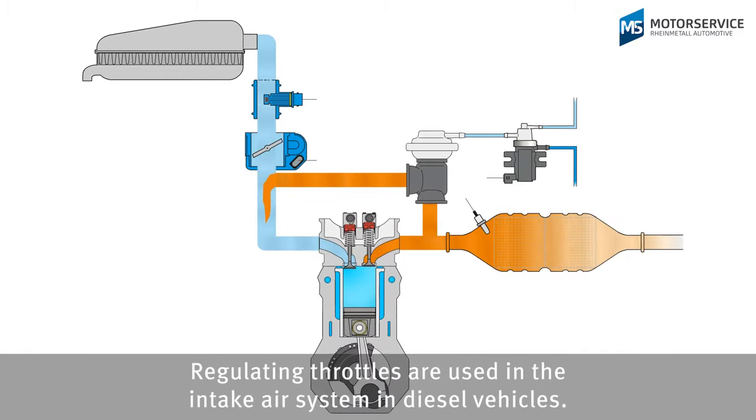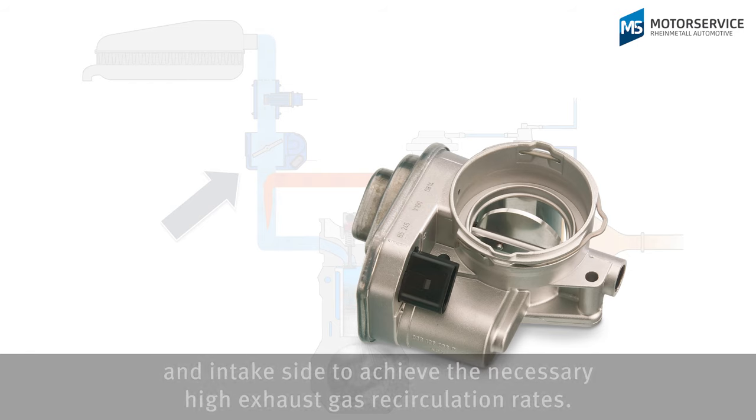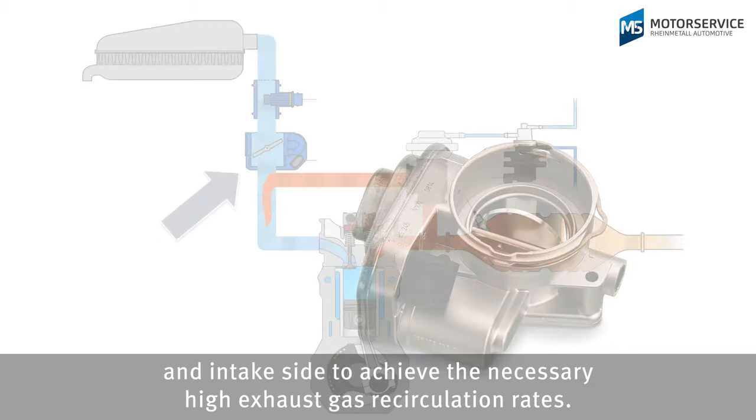Regulating throttles are used in the intake air system in diesel vehicles. They generate the pressure difference required between the exhaust gas side and intake side to achieve the necessary high exhaust gas recirculation rates.